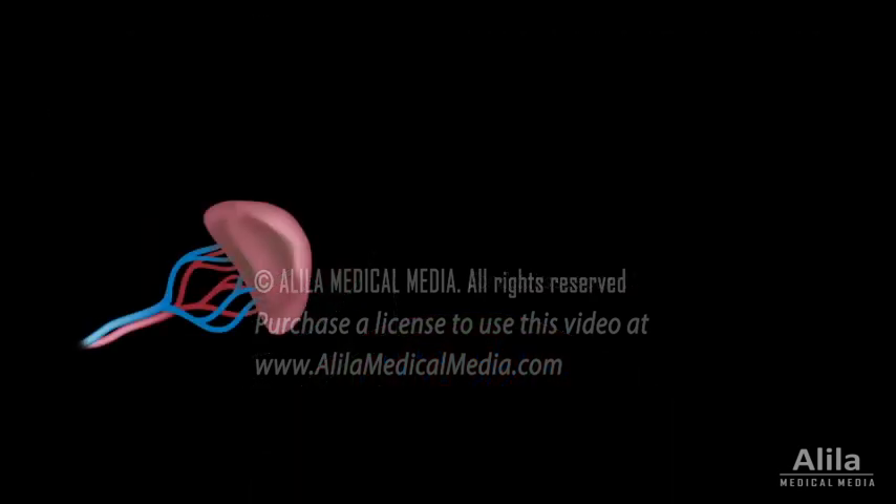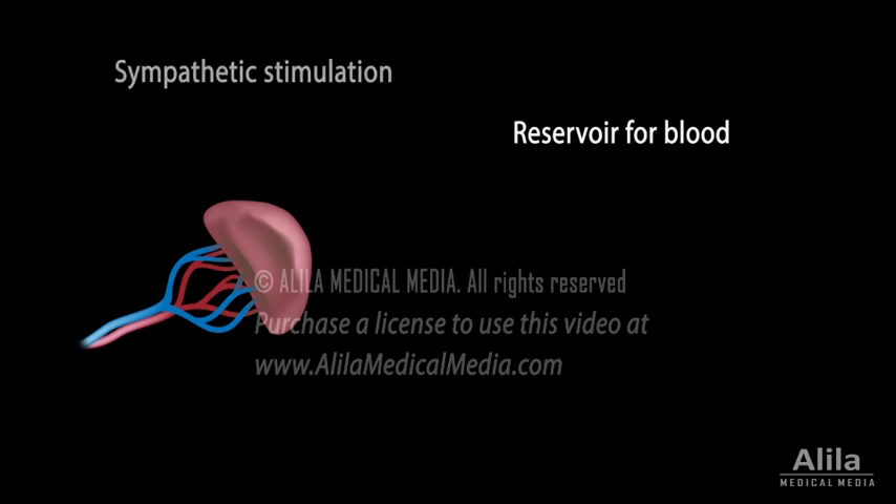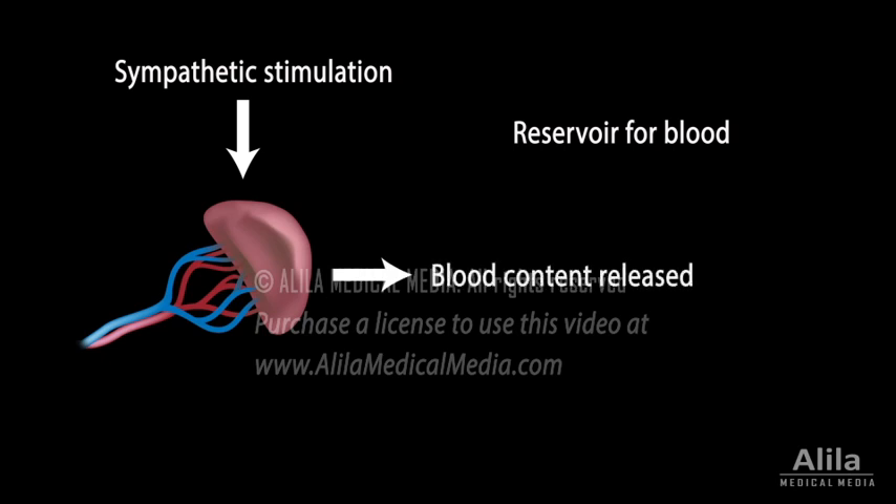Because the spleen contains about a quarter of the body's red blood cells and platelets at any given time, it also acts as a reservoir for blood. The spleen can respond to sympathetic stimulation by contracting its capsule and releasing blood content to increase the systemic blood supply. This function is particularly important in major blood loss.